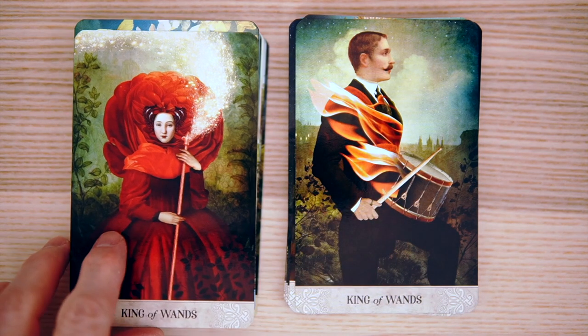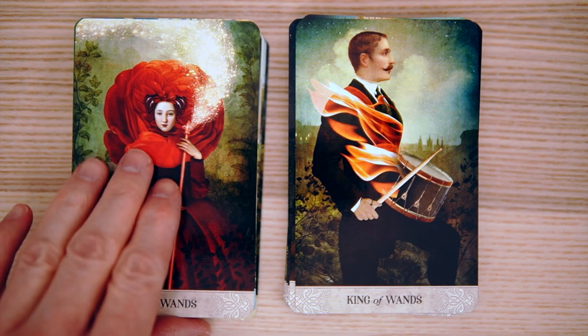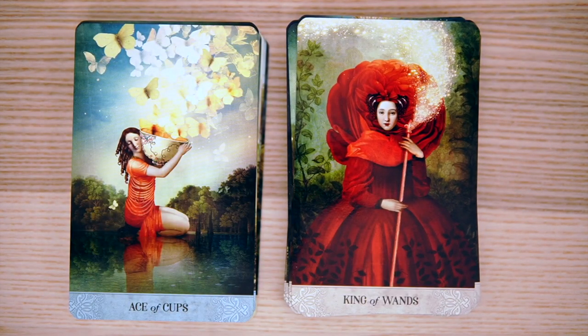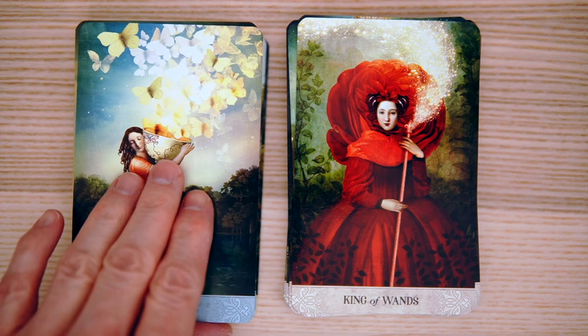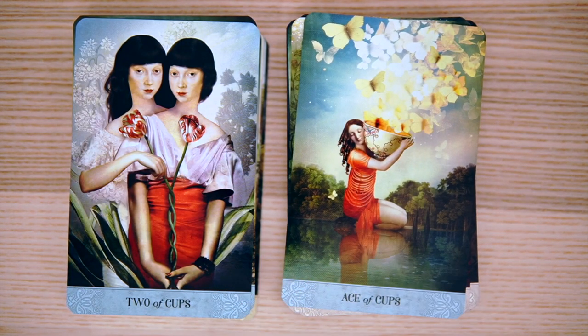It reminds me of the Hunger Games. The King of Wands — that is an interesting card, an interesting robe. Ace of Cups — how pretty is that? A giant girl with a big bowl of flowers. You know what I mean? That's all you need in life is a girl with a big bowl of flowers.